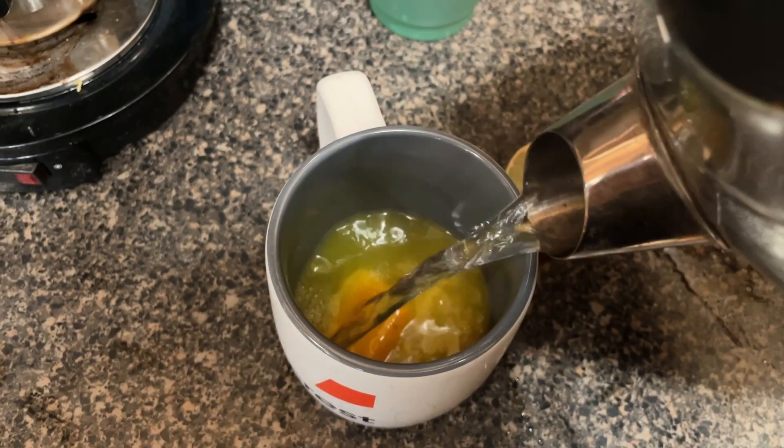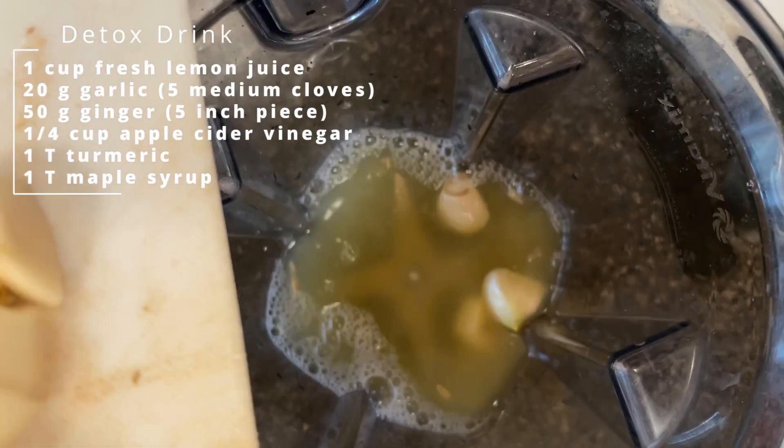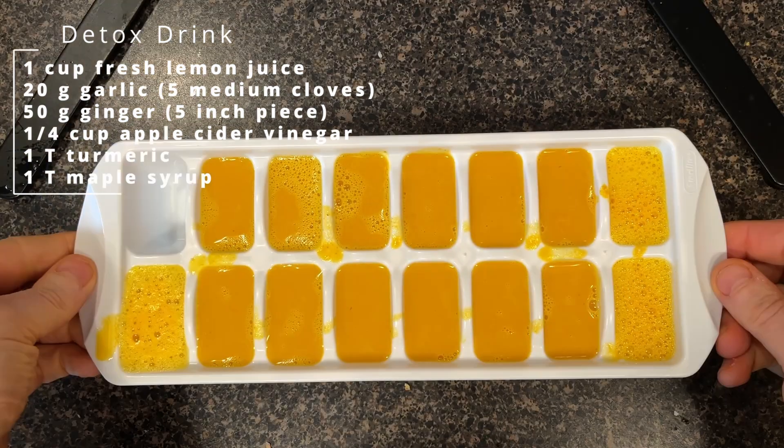Now we're making my detox drink — this is what I have every morning. I usually freeze it into ice cube trays and pour some hot water and drink it as kind of like a tea. But today I'm going to do a shot of it, which I've never done before. Here's how I make it: a cup of freshly squeezed lemon juice, a quarter cup of apple cider vinegar, 20 grams of garlic, 20 grams of ginger, little splashes of maple syrup — this is optional — and then while it's blending, I add about a tablespoon of turmeric at the very end so it doesn't discolor my blender. Then I pour it into ice cube trays. That's way better than ginger root — there's a second wave of flavors that hit you. Moving forward, I might just keep this in the fridge and do shots of it in the morning.